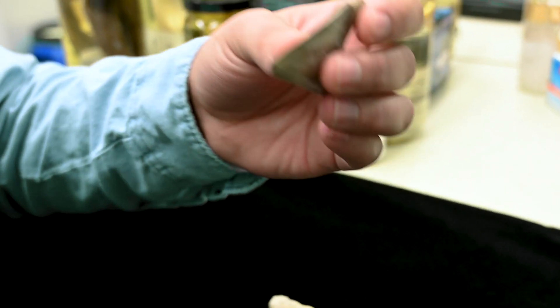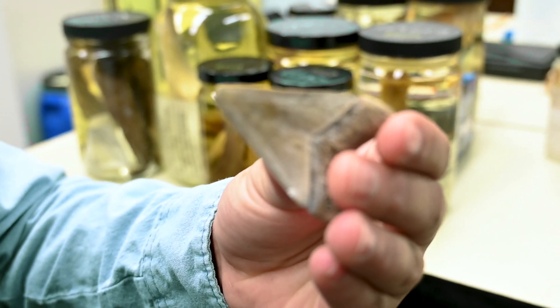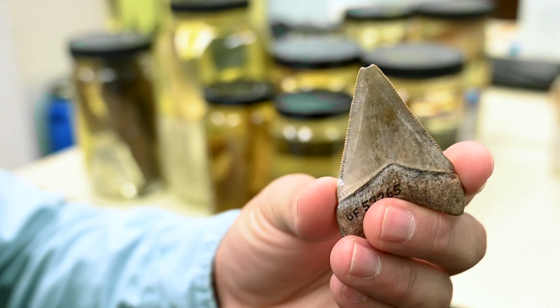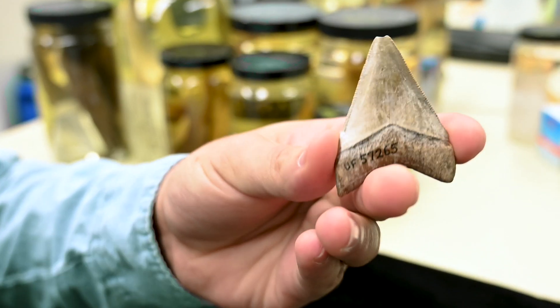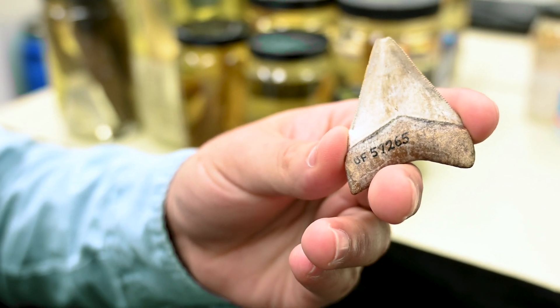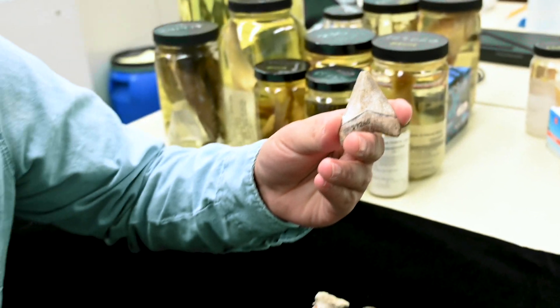As we move into megalodon, we have a completely serrated cutting edge, no lateral cusplets, a broadly triangular shape, and a very flattened root. This would be perfectly ideal for cutting — the ultimate cutting tool — that would be ideal for preying on marine mammals and more fleshy animals like whales and dolphins.